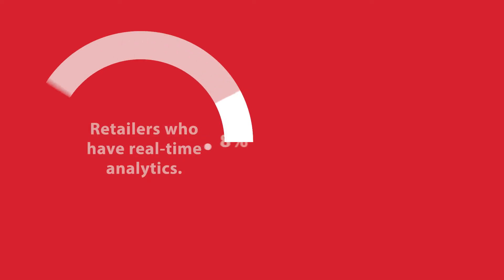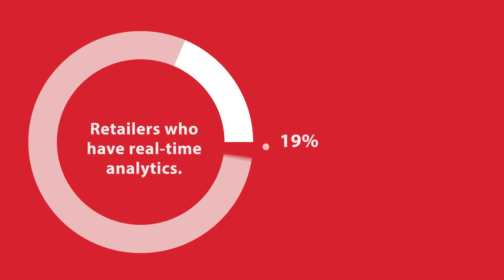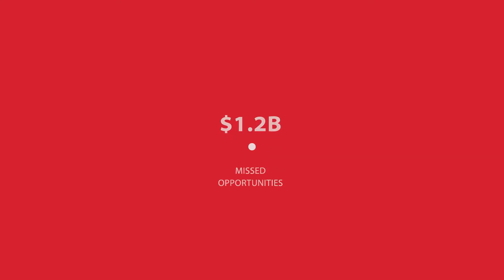But only 19% of retailers have real-time insight into their operations. That translates into missed opportunities.